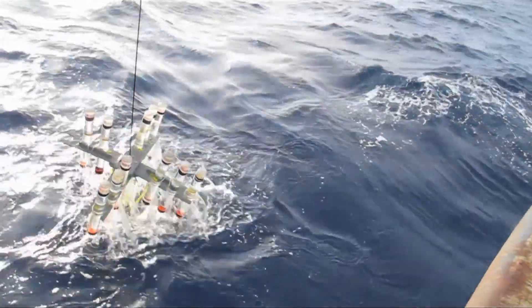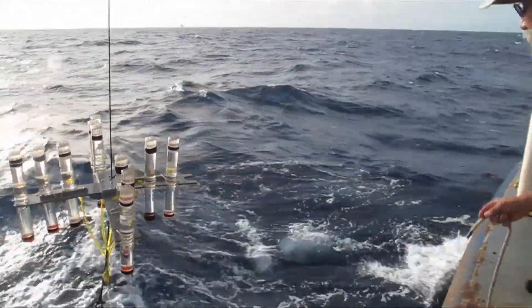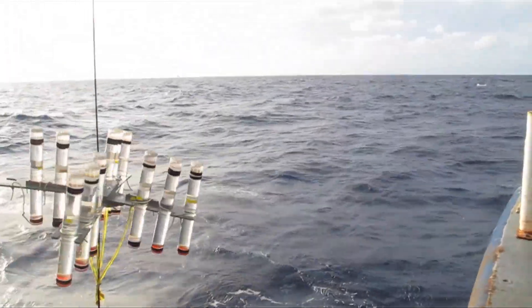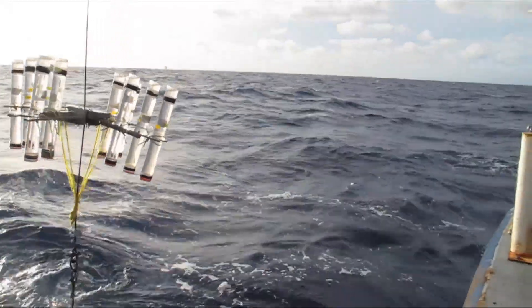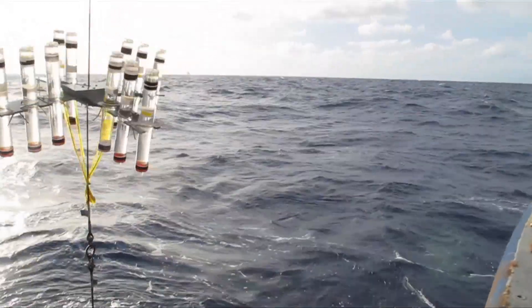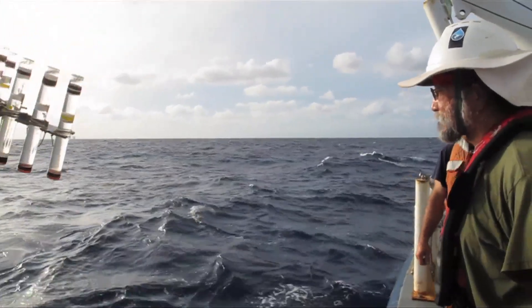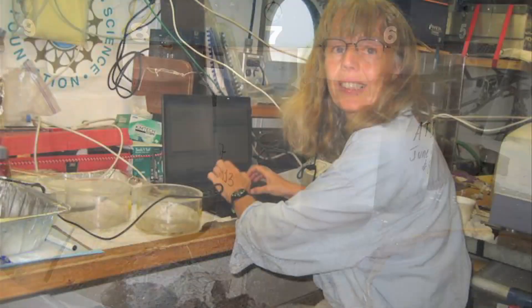We built a plan to try to understand what role marine snow plays in transporting oil in the water to different places, because oil alone floats, but marine snow can sink it down. It can also be eaten by fish, for example, so a fish eating marine snow might also inadvertently eat some oil with it.